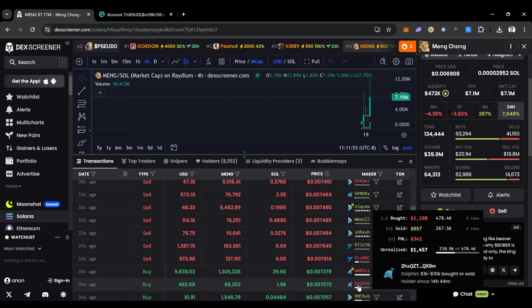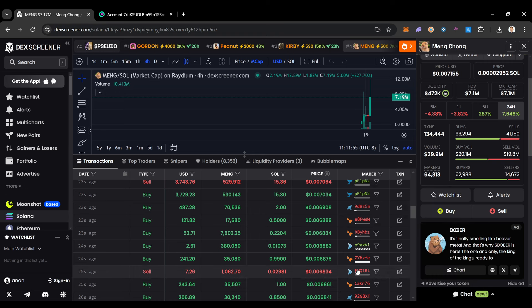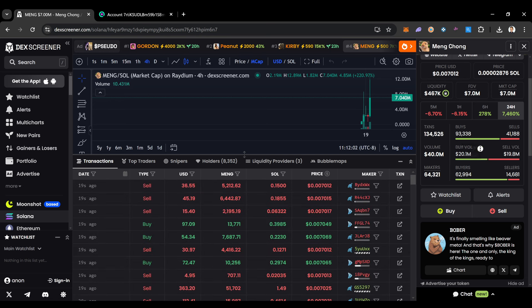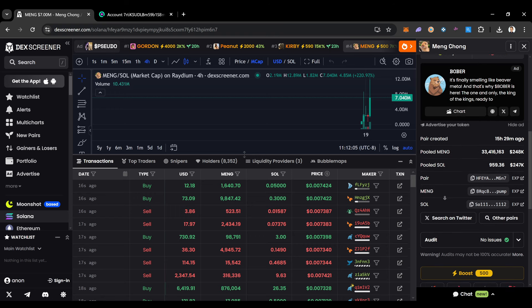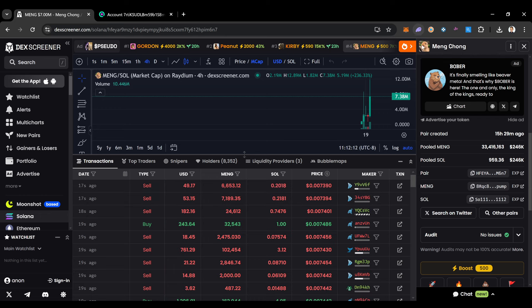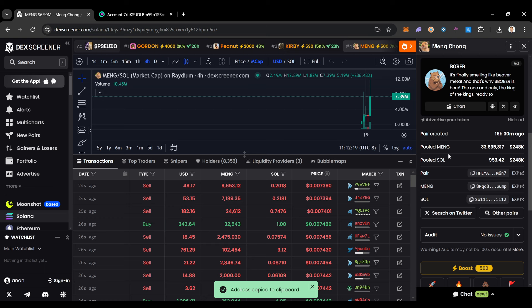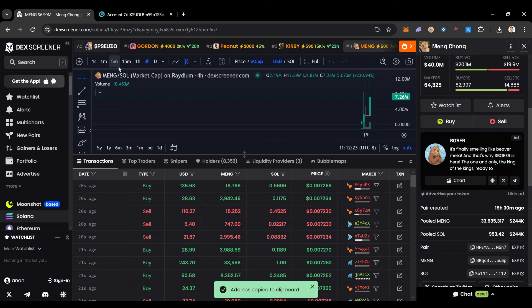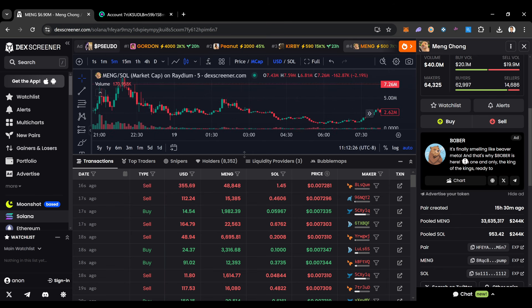You can scroll over and see how much someone's unrealized gains are in a coin, how much they've bought and sold. You can determine all of those things. To actually buy a coin, all you do is copy the contract address, go into Phantom, and then swap your Solana for whatever this contract is — paste the contract address in and you're able to buy the coin just that fast.